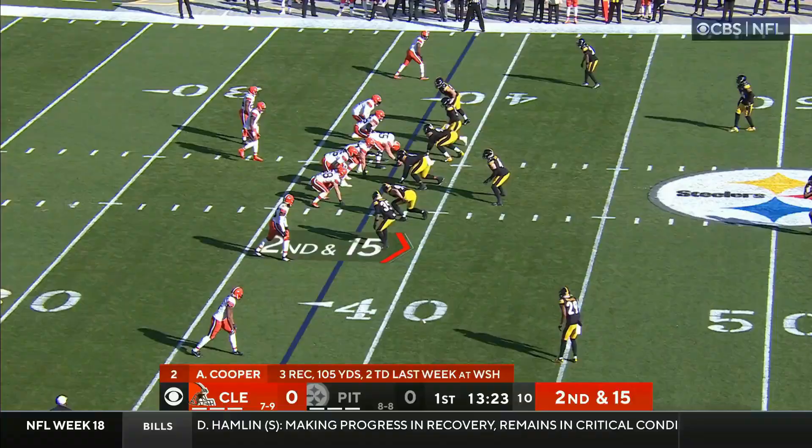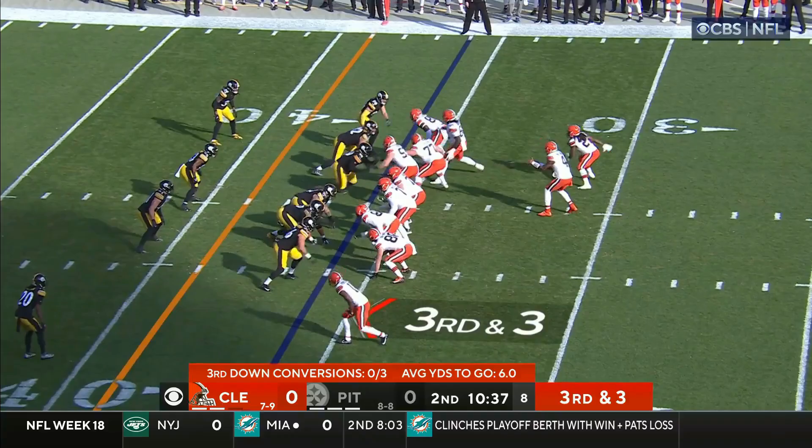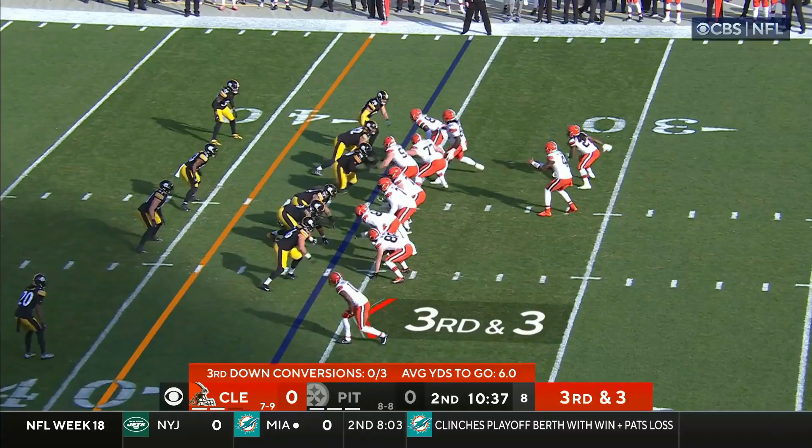Bryant had some really good catch and runs last week. Watson throwing over the middle — and that is complete. Watson with time, rifles one over the middle — complete to the tight end Harrison Bryant for a first down. Two crossing routes really trying to beat man coverage from the Steelers. They end up playing zone coverage, and with time in the pocket and good protection, Watson goes to the second read.